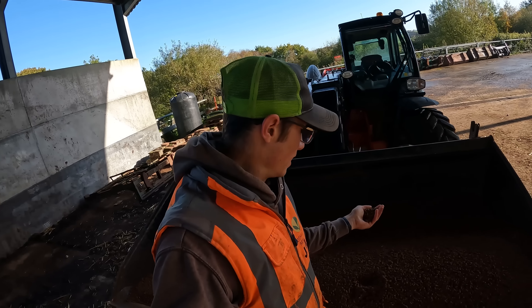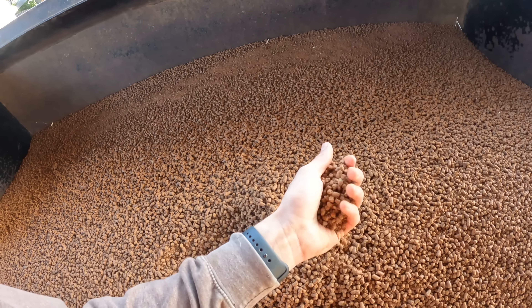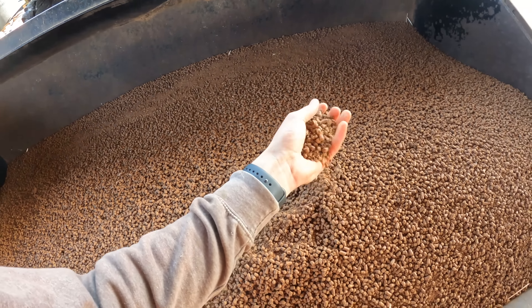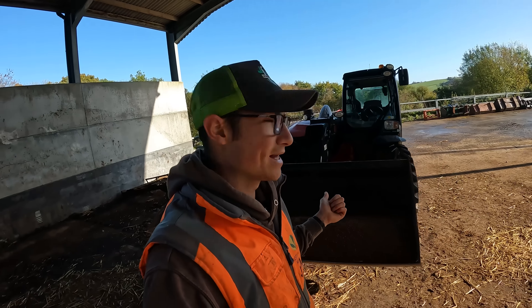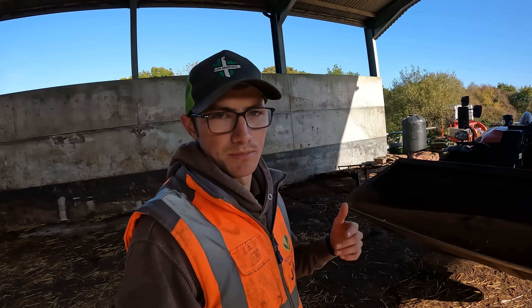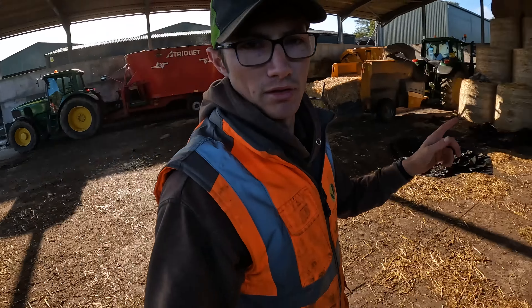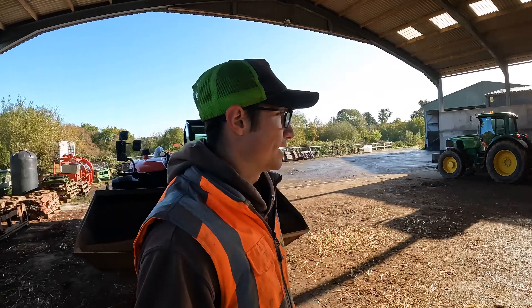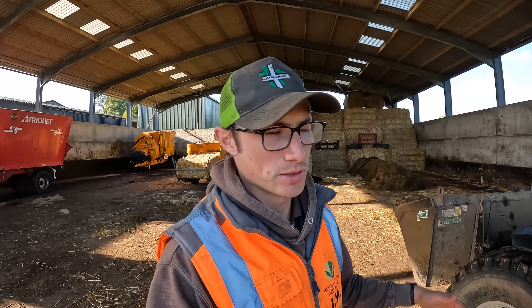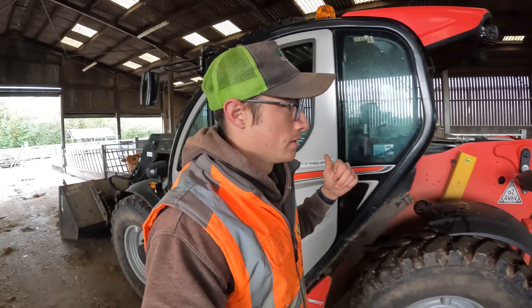The other thing we're feeding is wheat distillers. You would have seen these being delivered in a previous video - they're tiny little nuts, quite a lot of dust, a bit damper than sugar beet. They get half a kilo a head per day of that, and then they also get a kilo of sugar beet per head per day. I'm going to work out what I need, get the sugar beet in, then put the rest of the silage in, let it all mix for a while. We're also putting 100 grams of general purpose cow minerals per head per day.